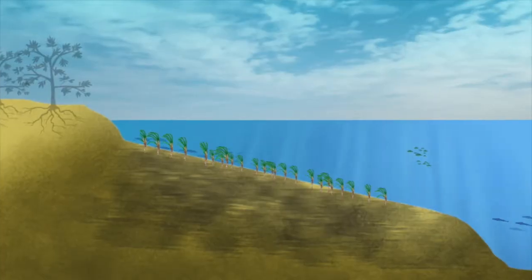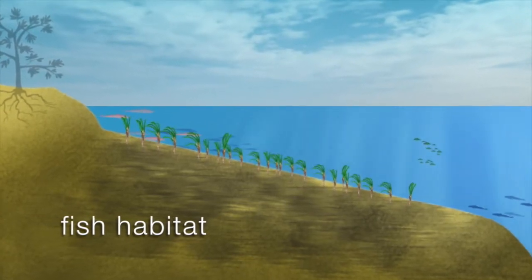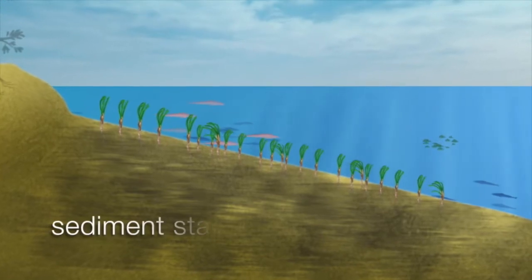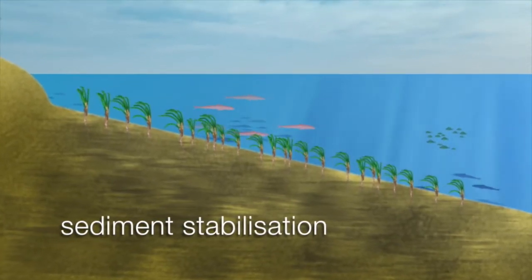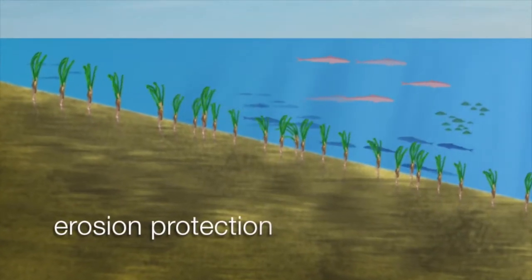Seagrasses provide a myriad of ecosystem services to our near-shore environment. Some of these include habitat for fisheries, especially commercially important fisheries. They're also very important for stabilizing the near-shore sediments, and seagrasses are also very important by buffering our coastline from erosion.